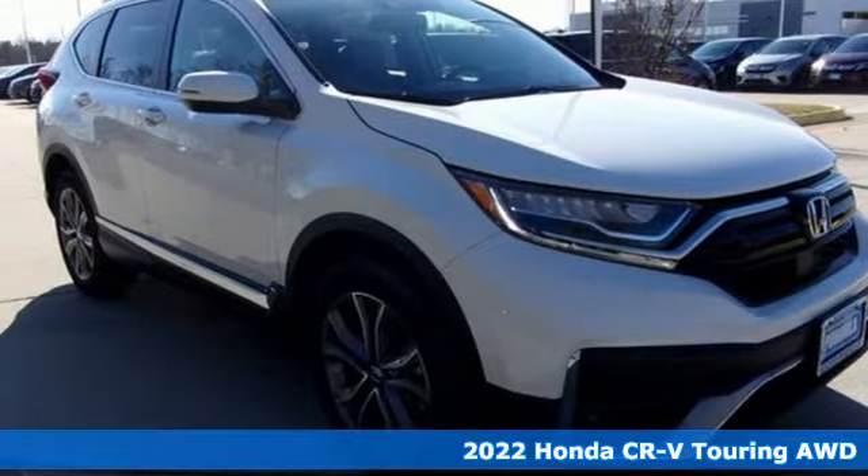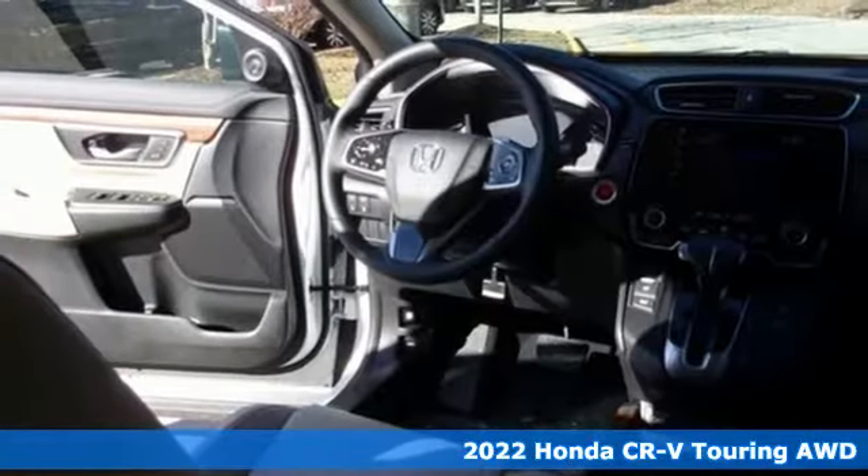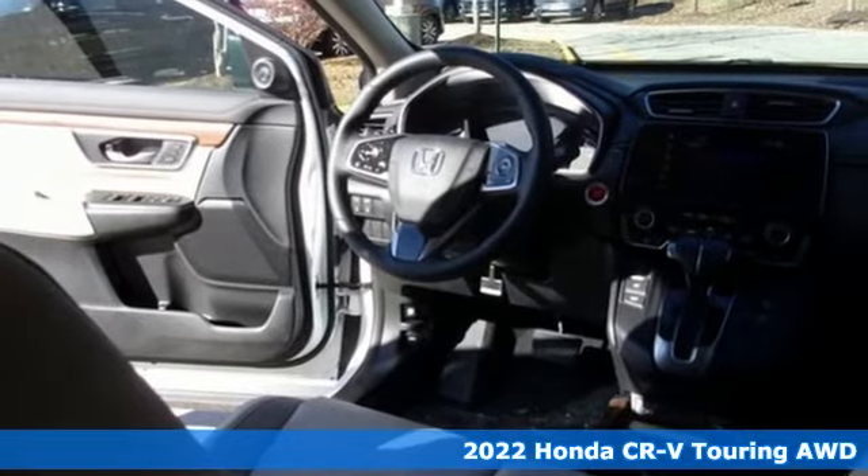Here's a new 2022 Honda CR-V. Capability without compromise isn't a dream — it's a CR-V.